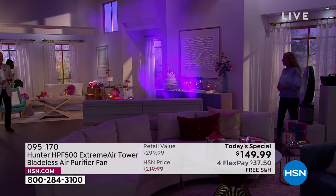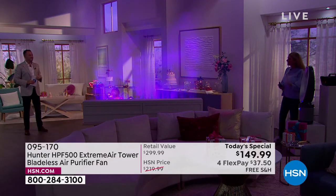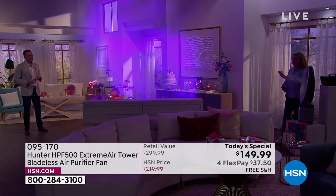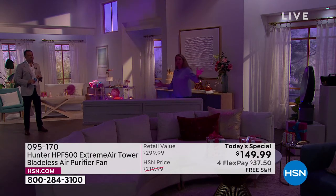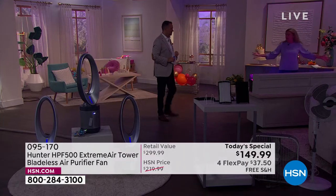I just want everyone to see the power — because when people hear Hunter, they think fans. This is an air purifier and a fan, and this fan is different: it gives you the cleanest air coming out. We have the fog machine here to show you how it's not going to be a solid stream of powerful air — this is going to disperse evenly. It's a nice cool breeze with five different speed levels, going perfectly to all corners of the home.